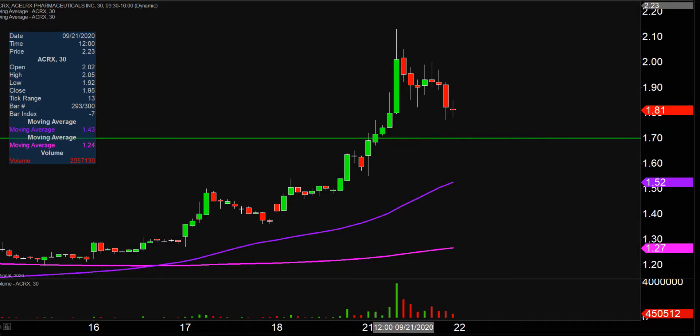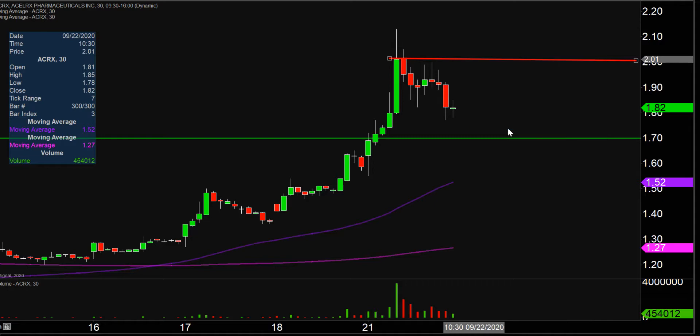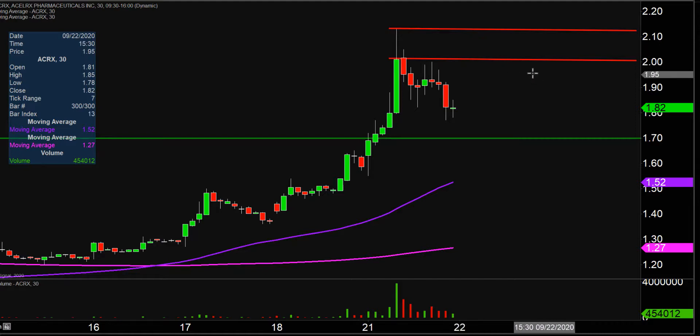As far as levels of resistance are concerned, the first key area to watch is right here at the $2 mark. And then if $2 can be broken, the next level is simply where the parting momentum finally stopped today, and that was up there at $2.13. So first key roadblock: $2; next level after that: $2.13.